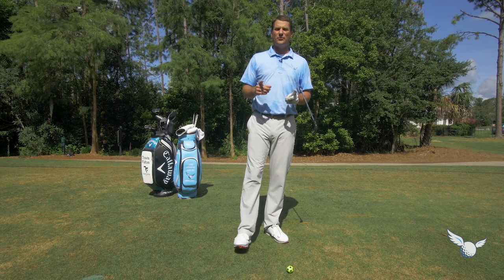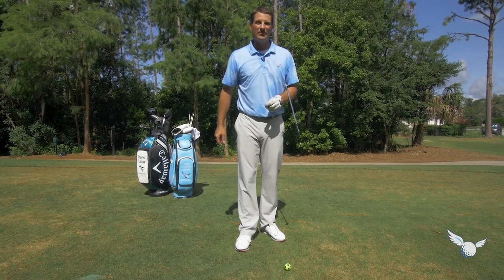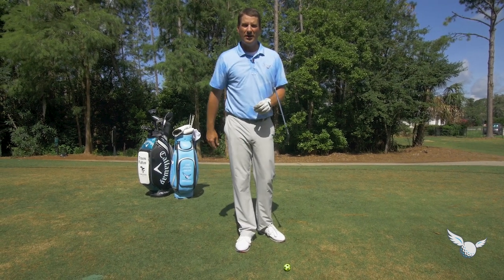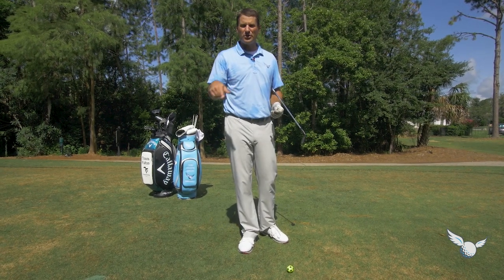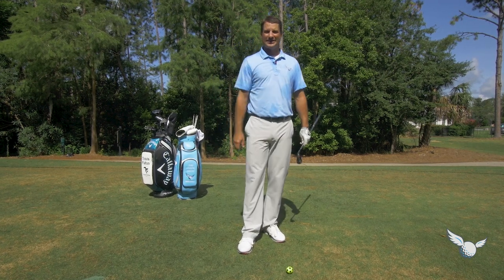Good stuff with the swing, Christian. Before we get to the tips — thank you for being a fan of the Stripe Show. We appreciate you being a Stripe Head. For some of you watching right now, you like what you see — share it with your friends. You share it, I give you a free mulligan the next time you play.